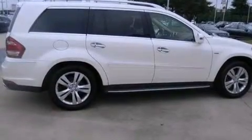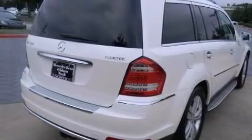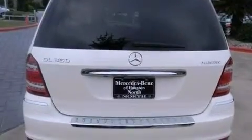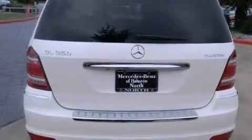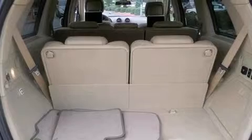Its top features include Bluetooth mobile device connectivity, a sunroof, heated seats, a double wishbone independent front suspension, a turbocharger, the pre-safe collision mitigation system, traction control and stability control systems, run-flat tires, and a tire pressure monitoring system.